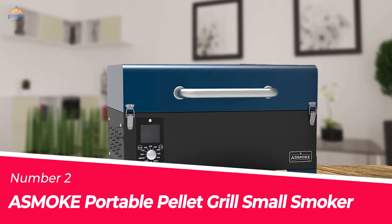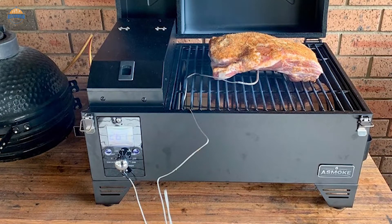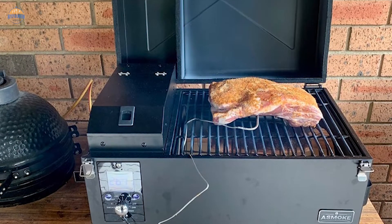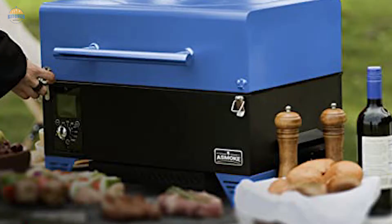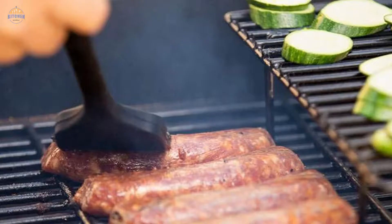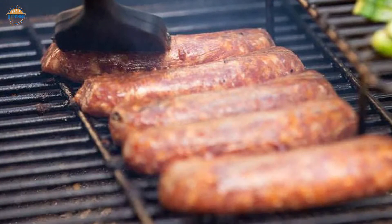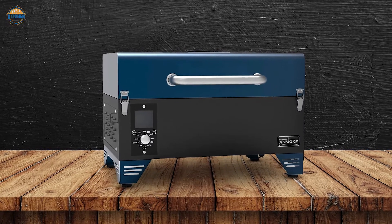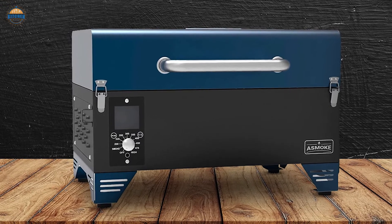Number 2. ASMOKE Portable Pellet Grill Small Smoker. The ASMOKE Portable Pellet Grill is perfect for all your grilling needs. It can cater to your various tastes, allowing you to cook BBQ, bake, roast, braise, and smoke food in the best possible way. It uses innovative energy-saving patented technology and an intelligent temperature control system that allows you to grill from 180 to 500°F, even faster than other small grills. This will save up to 20% of wood pellets compared to traditional smokers.